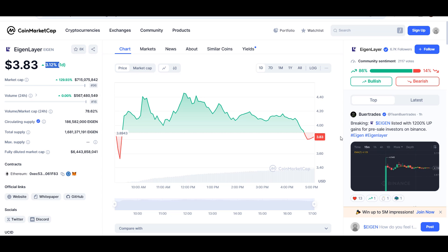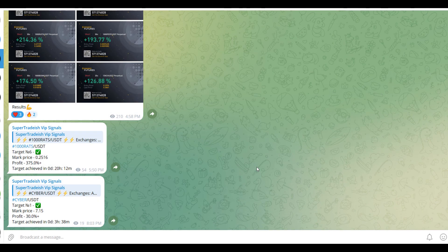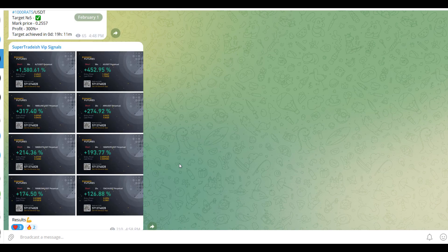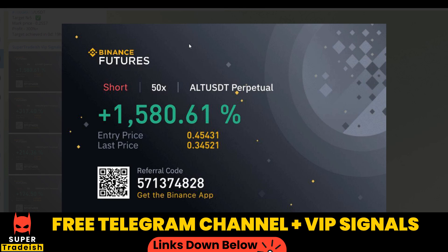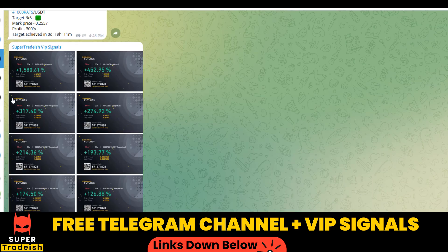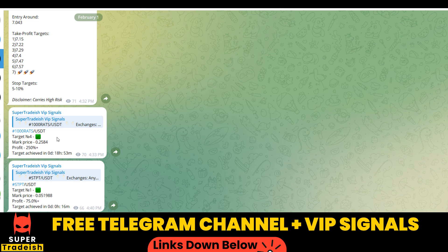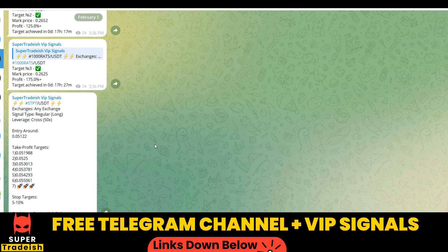Make sure to watch this video until the end and don't forget to like and subscribe. By the way, on my VIP Telegram signal service group we have been making consistent gains on a daily basis — 1500 percent, 1600 percent on a single coin, 400 percent on another coin, and almost all targets have been achieved — 300 percent here, 250 percent here.